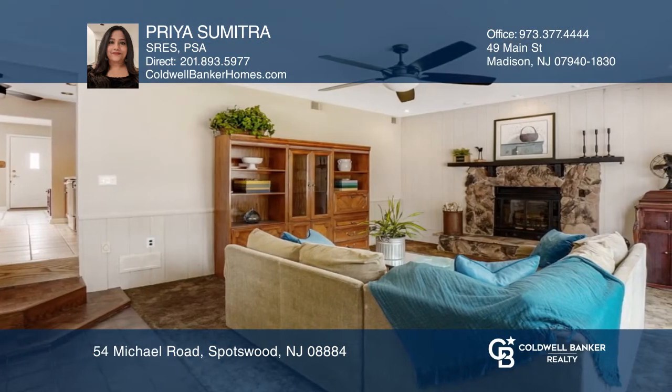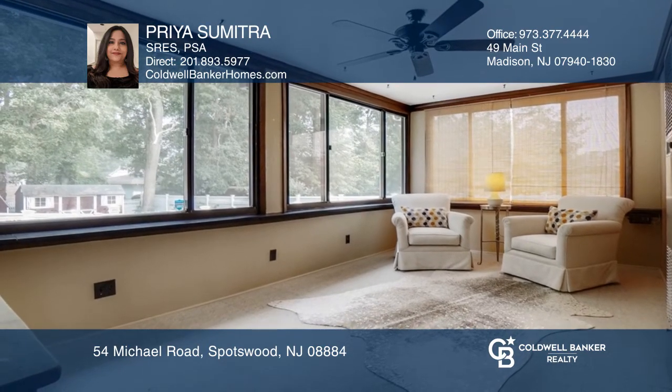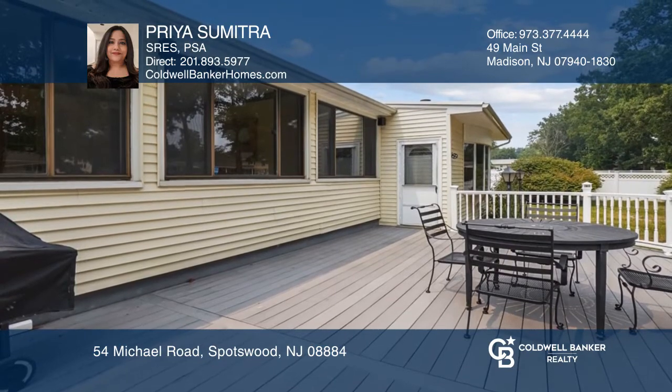The kitchen with its spacious eat-in area overlooks the fenced-in backyard. Other features include hardwood floors, an all-season room, a cedar closet, a one-car garage, and a deck.